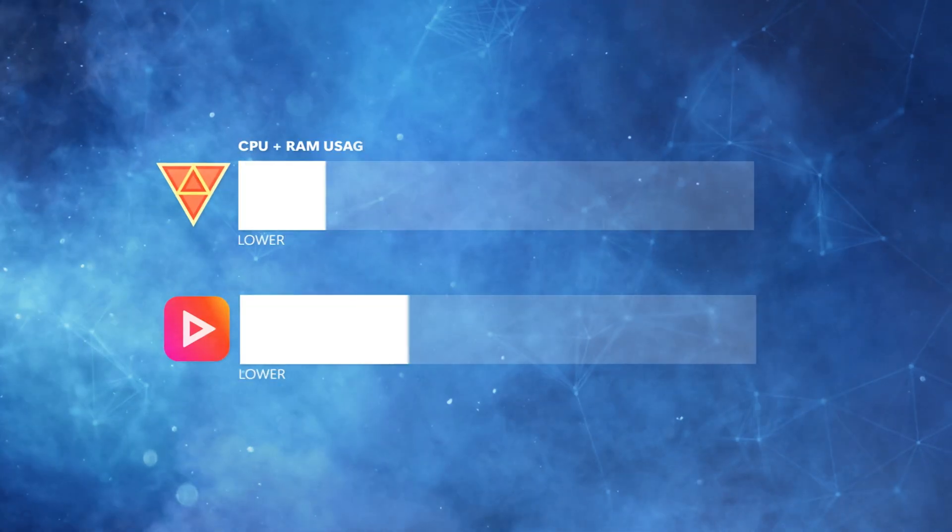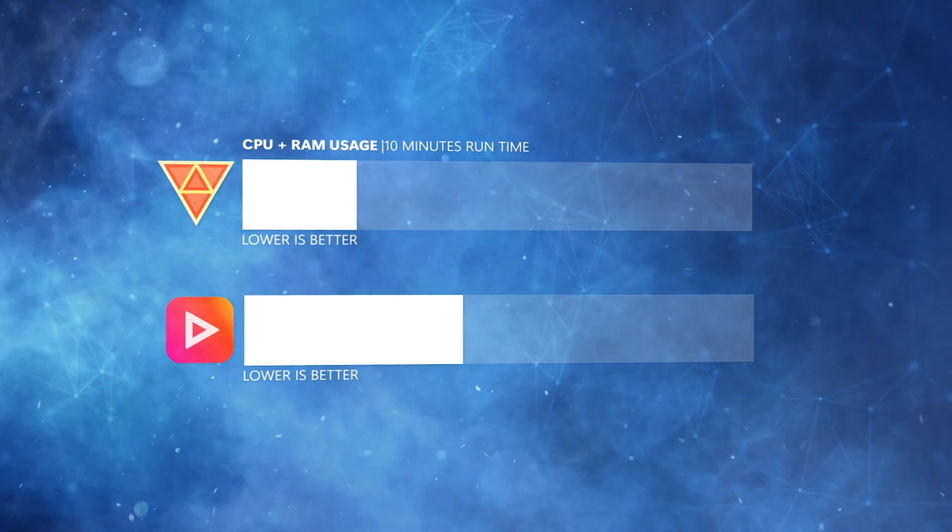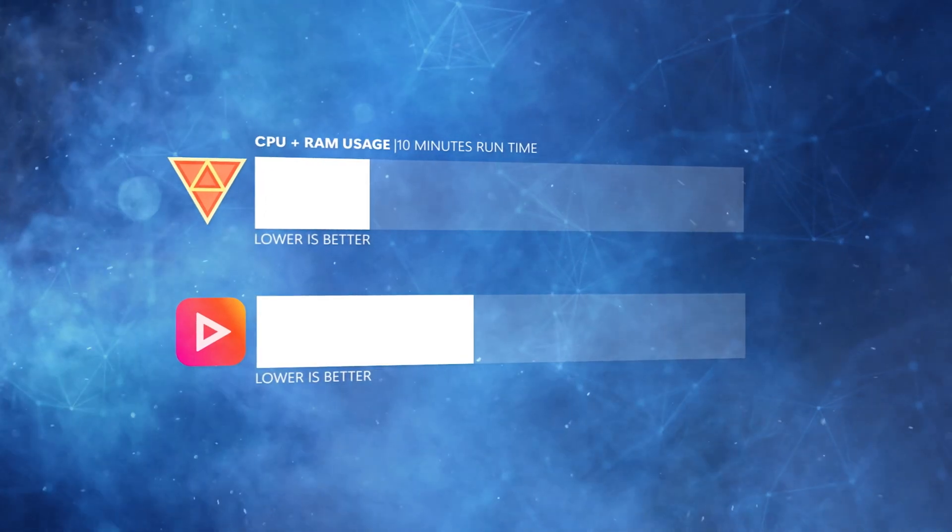In terms of performance, I think both versions perform very similarly. I did notice that the newer version is a little bit slower than the older version, but the difference is so insignificant that it really doesn't matter.